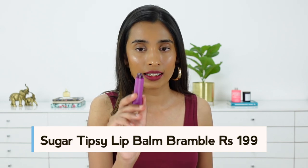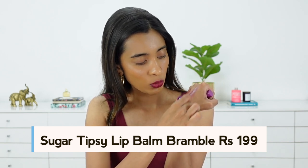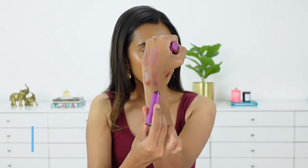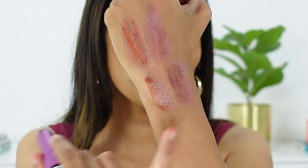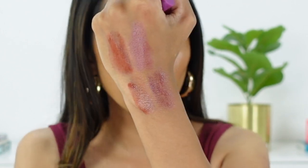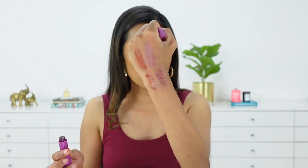I also got another shade from the Sugar tinted lip balm range — shade number 07, Bramble. It looks like Black Honey in the tube, but when applied it comes out more of a cherry tone, which is actually very similar to the Nivea lip balm. So if you're very particular about the shade, go for Lit; if you're not particular, either would work. These are the closest I could get in terms of tinted lip balm dupes.